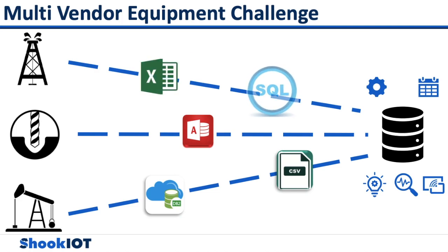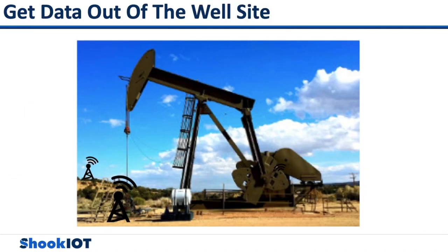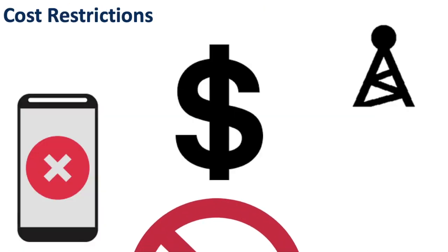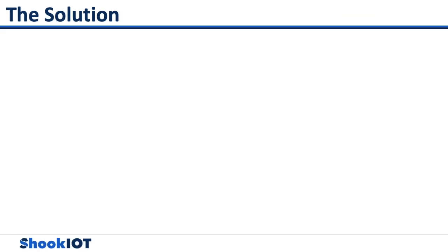There are many different types of data sources with different types of equipment from different vendors and in different formats. Some well sites have their own power and can send data intermittently via satellite to keep costs down, while others are within proximity of a cell tower or use a radio-based SCADA system. It is hard to efficiently manage performance and reliability of well heads, satellites, and battery sites due to restrictive costs.